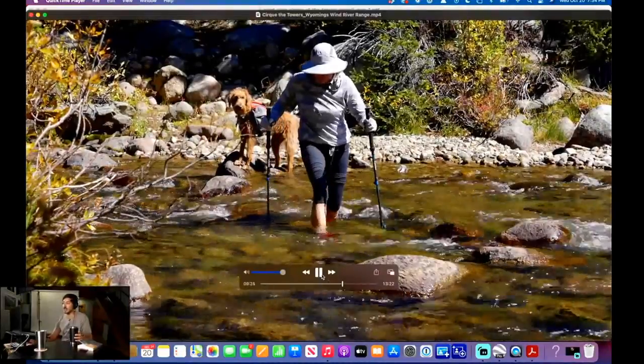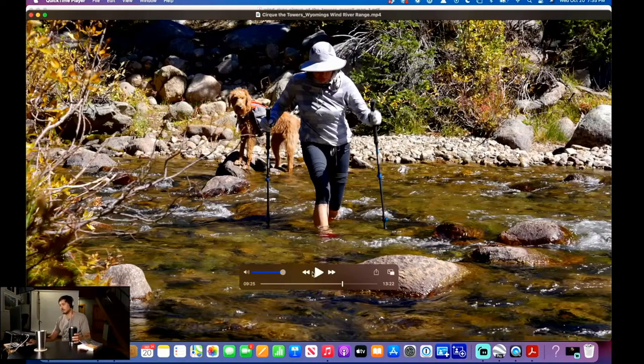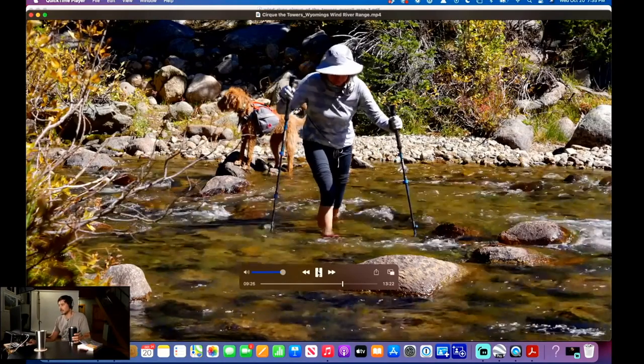I actually crossed it three times: I took my pack across, went back, grabbed mom's pack, took that across, went back, grabbed Kenzie. Mom had some extra camp shoes with rubber soles. They didn't fit me but I ended up wearing them covering half my foot and that helped a lot. So just think about that if you're doing this crossing — something for your feet could be nice. Consider taking camp shoes. That's the little Windy River.